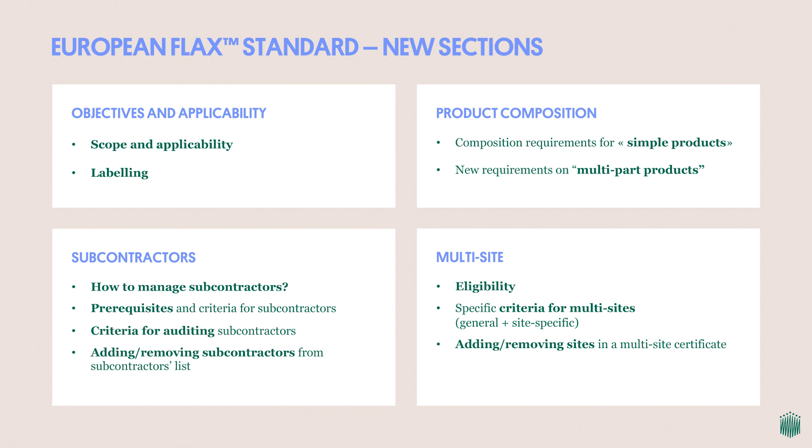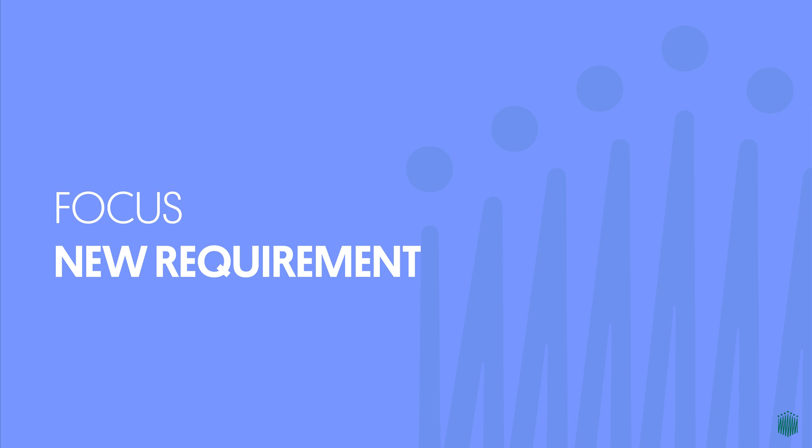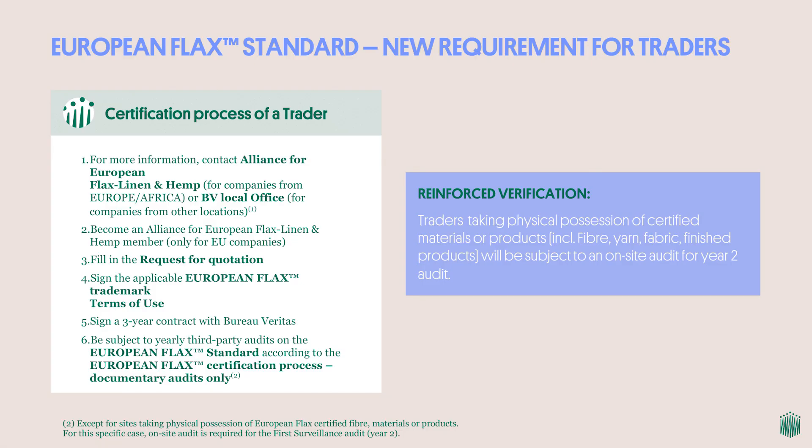The case of multi-site companies has become very frequent among European Flax certified companies. When one certified company owns several sites or companies, this new section covers the criteria specific to the company and to the sites, and how to include or remove them from one's certification scope. We also want to highlight a specific new requirement regarding traceability: pure traders that purchase and sell certified materials or goods without performing any transformation must now be audited on-site in year 2 of their certification cycle if they take physical possession of European Flax certified materials or products, even without transformation.